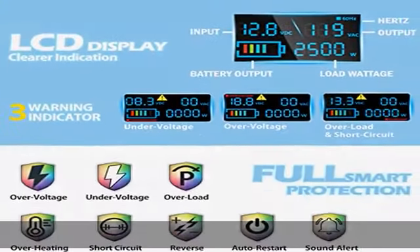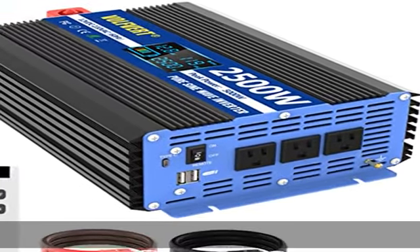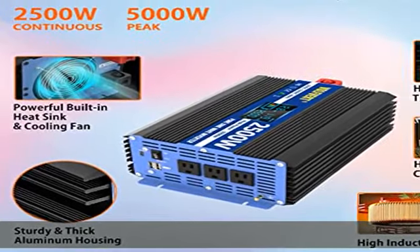Easy to control — wireless remote control allows you to operate the real pure sine wave inverter conveniently anytime, anywhere. The upgraded LCD display makes it easy to use and displays warning indications, enabling you to literally identify the actual problem.